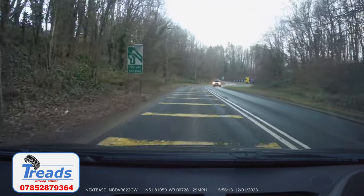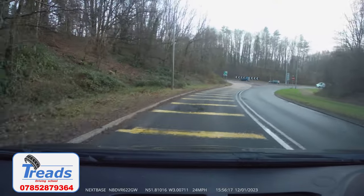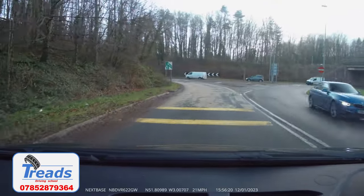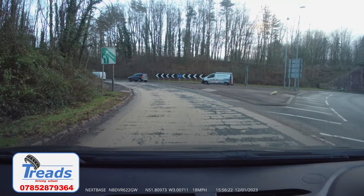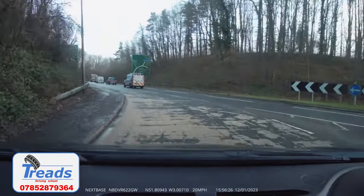As we approach the gyratory system now, you will see a repeat sign of the one we just spoke about, reminding us that this is a lane gain. Here we can see that we still have no signs telling us to give way. The triangle pavement area on the right hand side extends out past our lane on the entry, giving us protection from the oncoming vehicles as we enter the gyratory system. Follow the left lane around until the road straightens out.